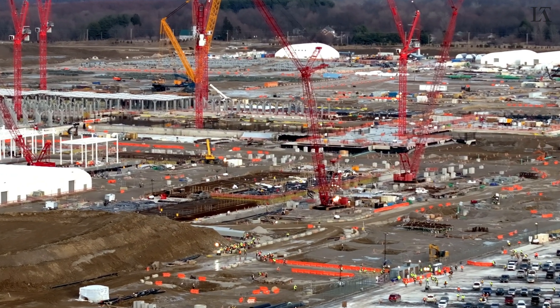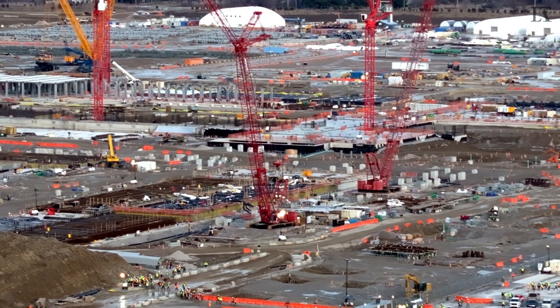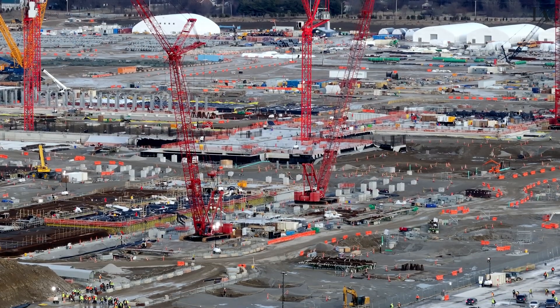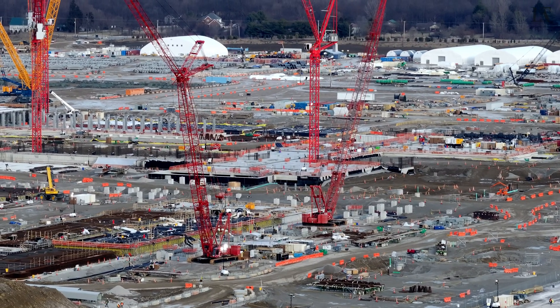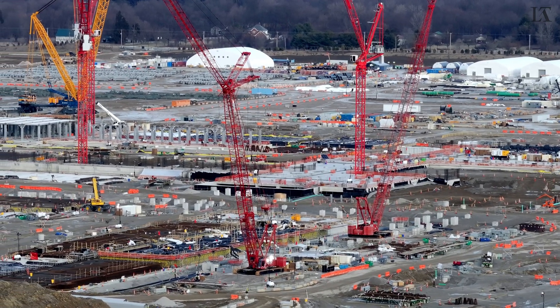There are those workers streaming for the exits. And now we can see the basement of Fab 2. The earth has been backfilled up against its walls. Please do go check out my earlier videos to see what this basement looked like in more detail.